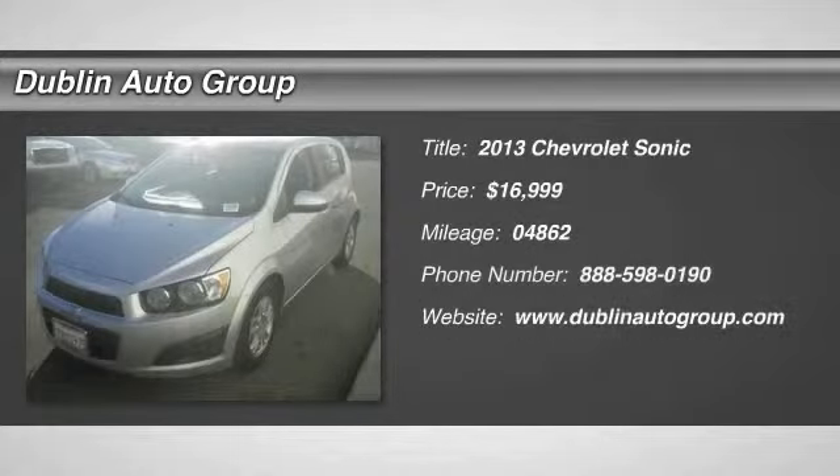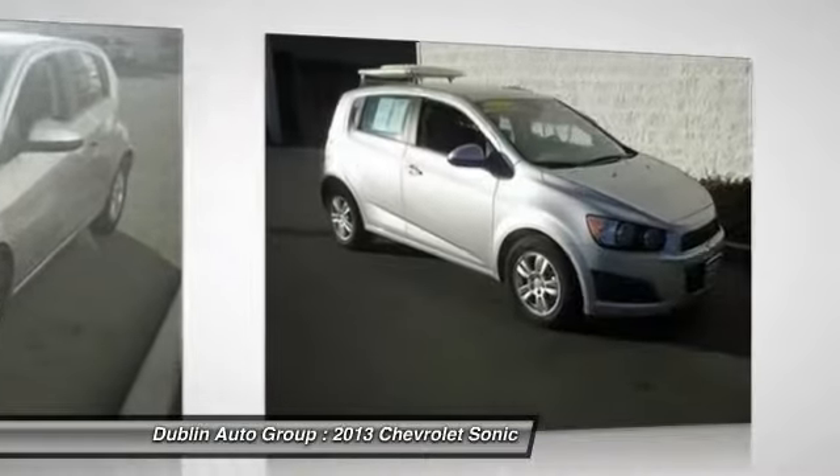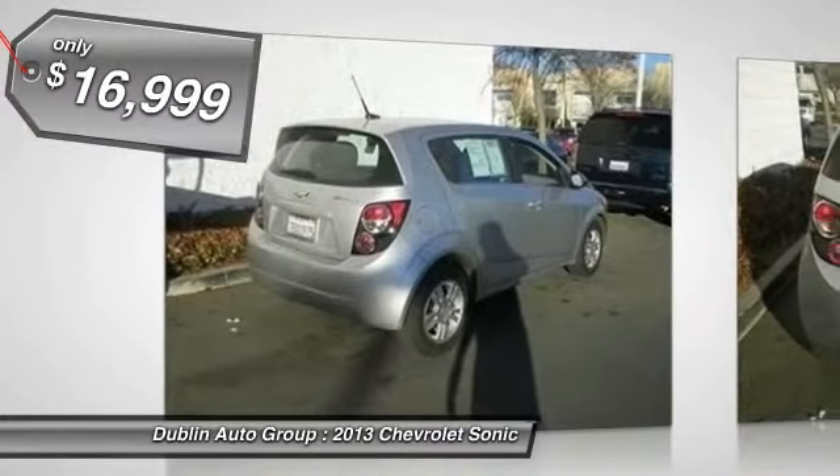The 2013 Chevrolet Sonic. The strong body lines and powerful stance of the Chevy Sonic allude to the power you'll find under its hood. Throw a little extra power into the mix with the available turbocharged engine. The sweet spot behind the wheel is priced below $20,000.